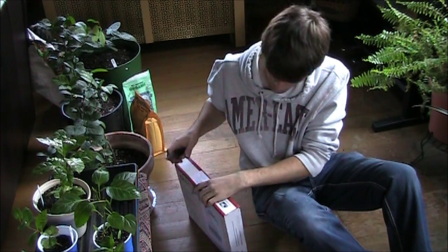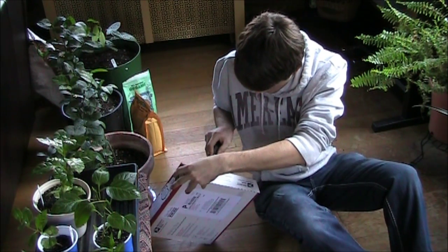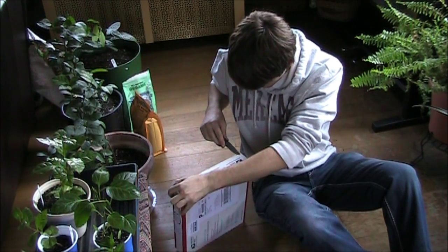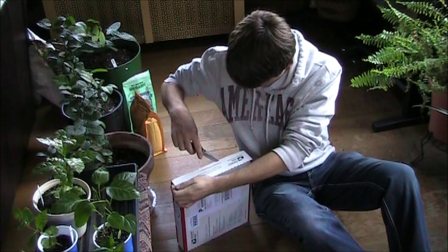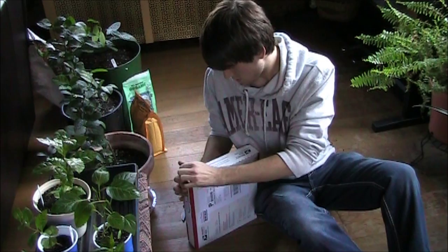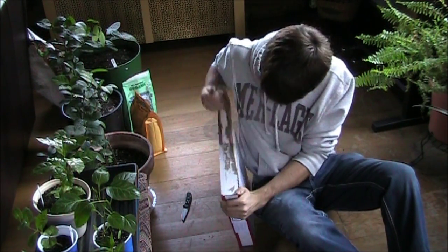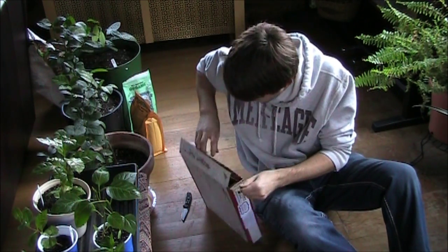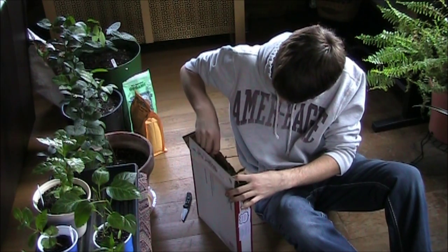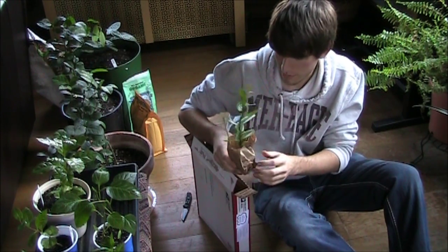I'm going to open up this box and see what we got. They're probably fairly small because the box is really small. Alright, so the first plant is — I don't know, I forgot what I ordered.